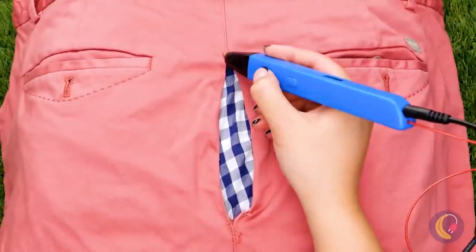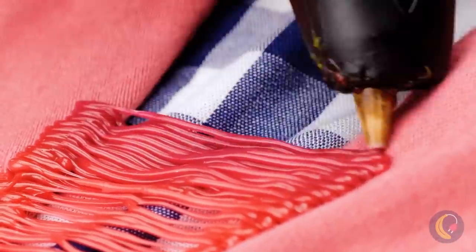This guy is just begging for our help! Even ripped pants are no match for a 3D pen!